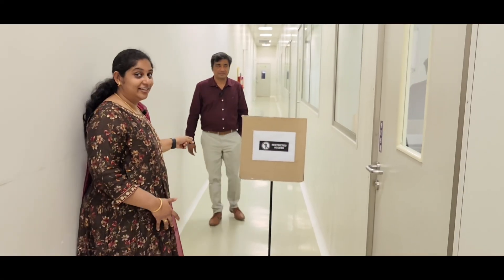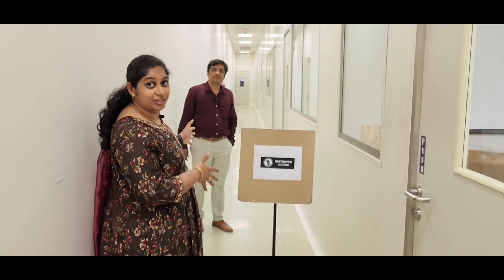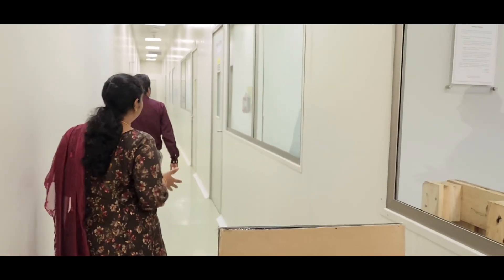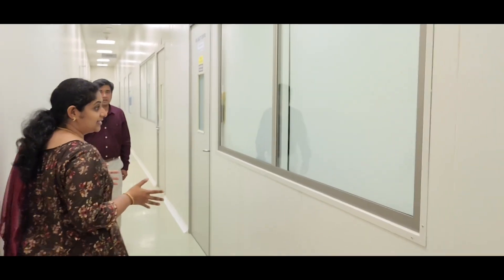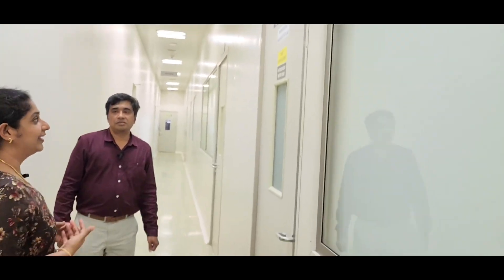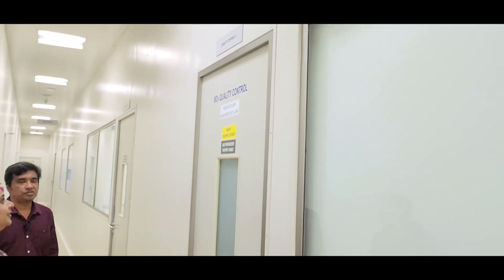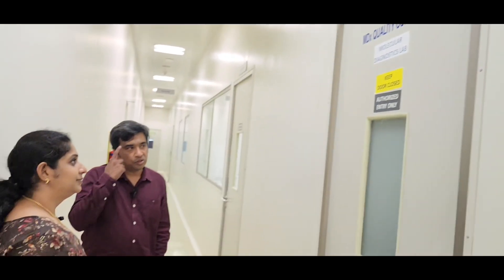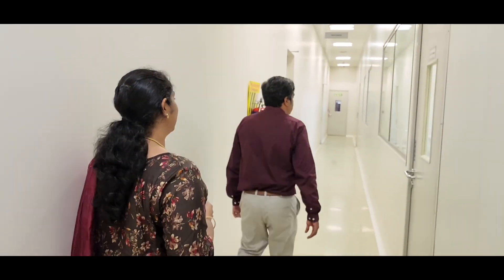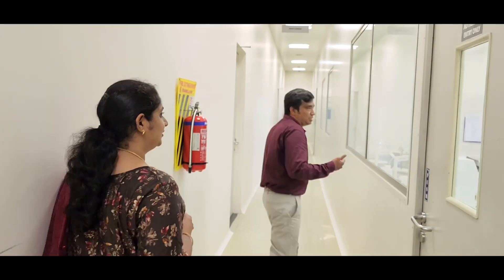We are now going into the restricted area — the manufacturing facility. Due to contamination concerns, we are not allowed inside, but I have seen it before. This is the MDX, the Molecular Diagnostics Lab, where quality controls are being done. We cannot get in due to stringent protocols.